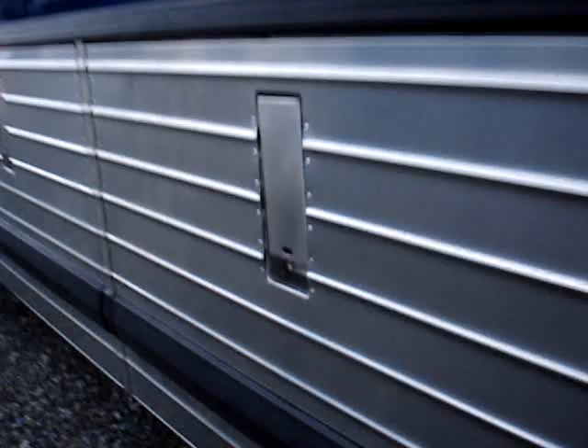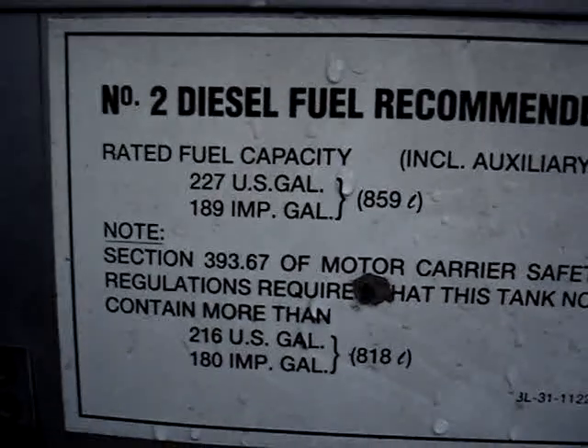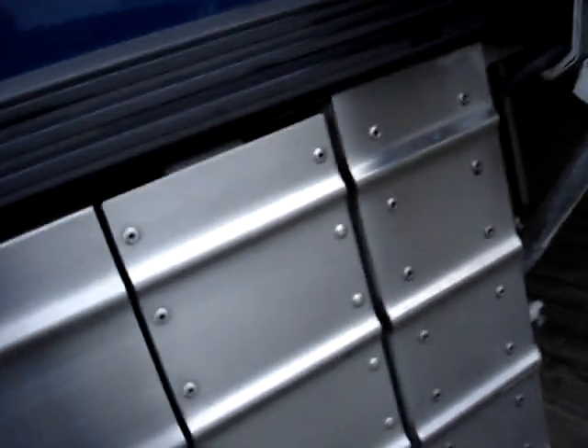The bus has air-locking underfloor storage bays with tons of storage space. This one does have an auxiliary fuel tank, giving a total fuel capacity of 227 gallons. Here is our battery box.